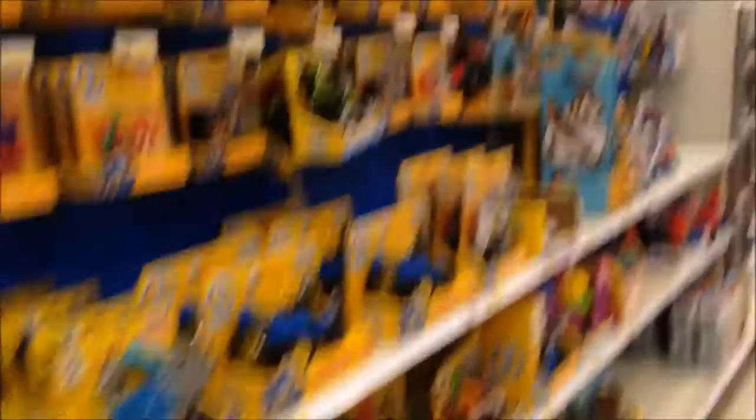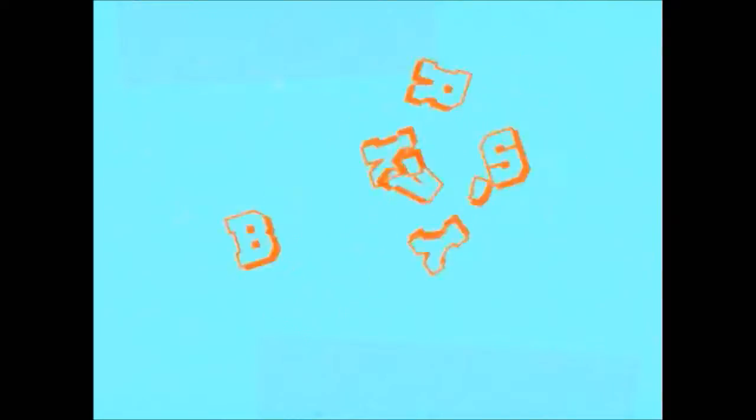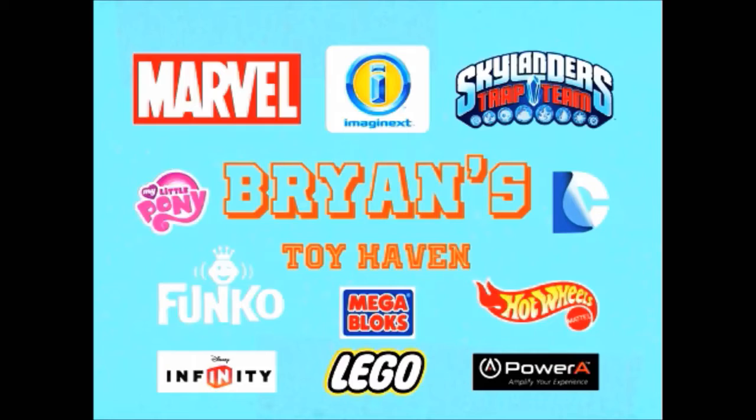All righty guys, that's all for the Imaginex toy hunt. Tristan, can you say bye to all your friends? Bye! Thanks for watching guys, give us the thumbs up and we'll catch you all later. Bye!